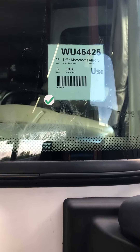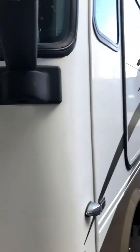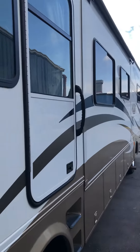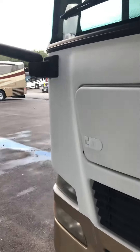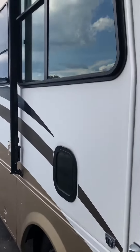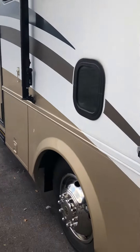Hey Donna, this is Kelly with Lazy Days. I wanted to take a quick video of this 2008 Tiffin Allegro here and see if I can answer some of your questions in the video. I've been in a lot of 2008 motorhomes and this is probably in the best condition I've ever seen one.